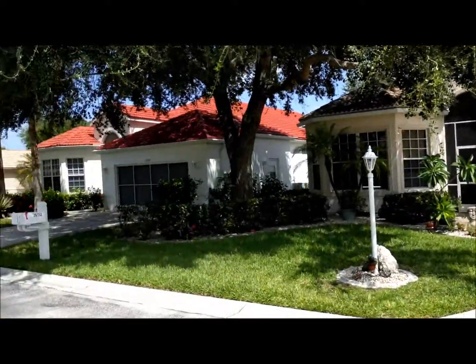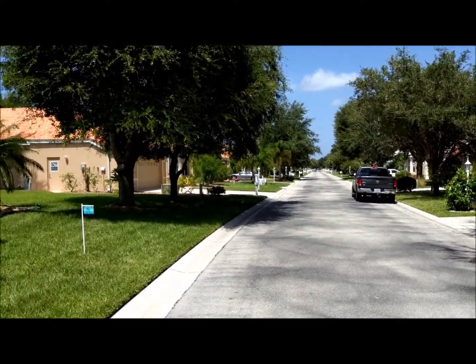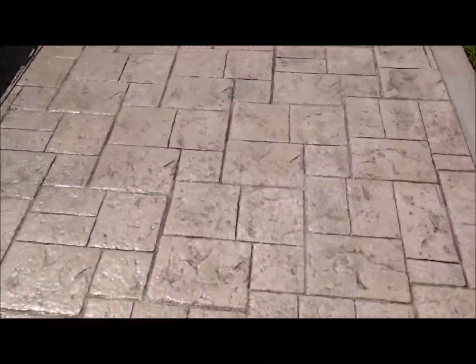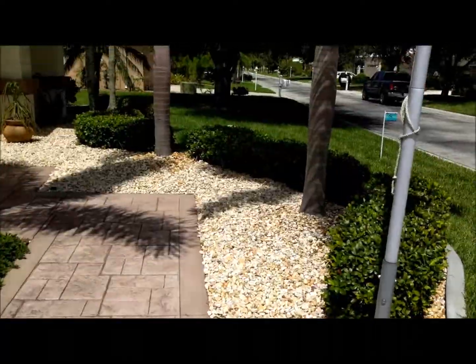There's a clay tile roof on all the homes, with excellent drainage, so you're not in a flood zone of any kind. The driveway really looks nice — it's a stamped concrete driveway — just looks really nice with beautiful landscaping all around.